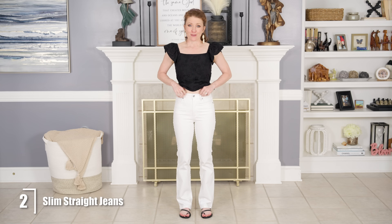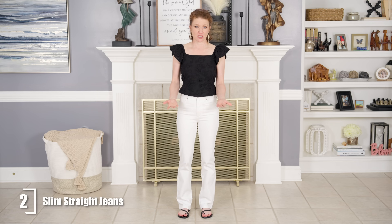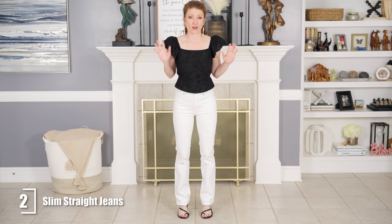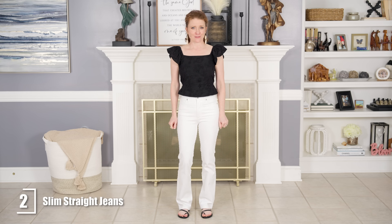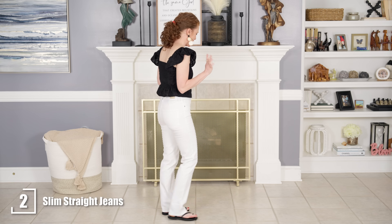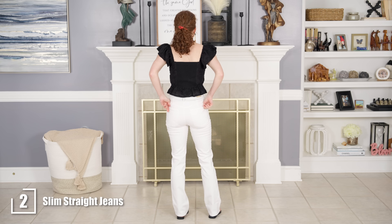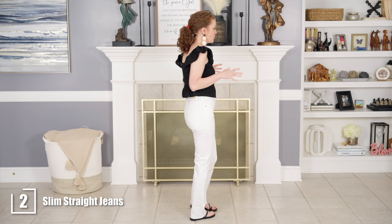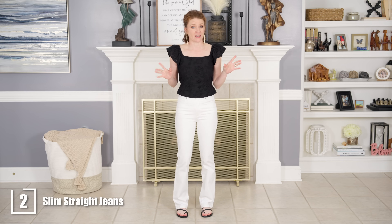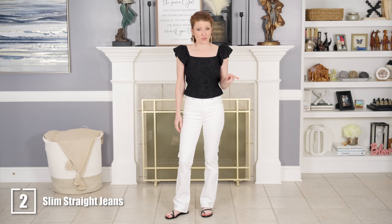They are a very high rise and a straight leg, so these are not meant to be ankle length — they're meant to be full length. I think they're great with heels. You can see the back pockets are great, the style is really nice, and they're really comfortable. They're cotton and spandex, so I think you ladies would really like these. They do come in other washes.